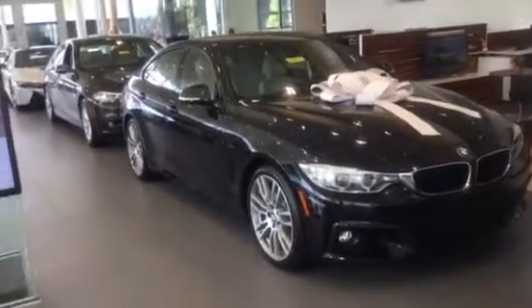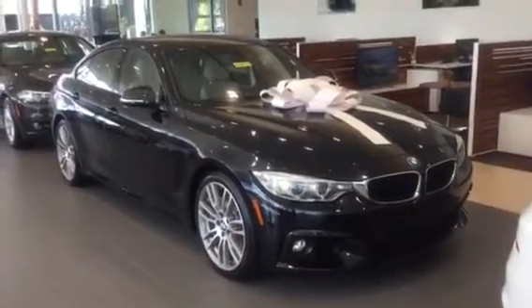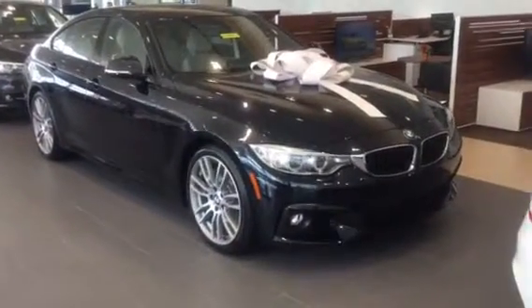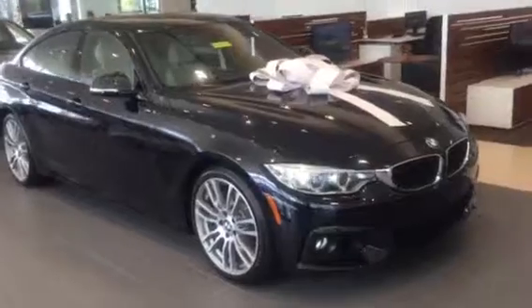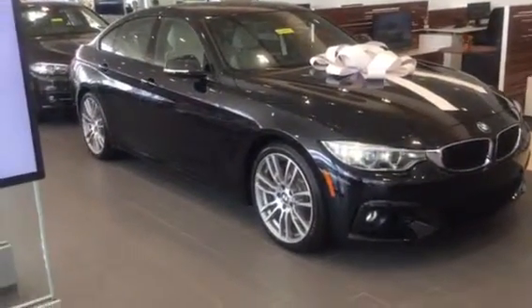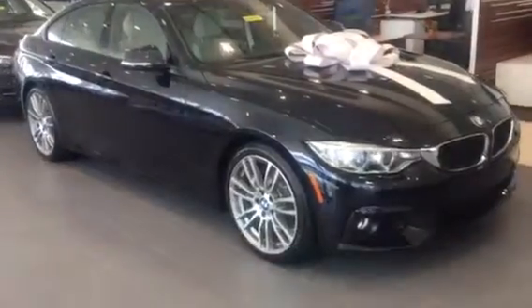Hello and thank you so much for considering BMW of Ocala in your search. I'm standing here with the 2016 BMW 428i Grand Coupe. As we can see here, the beautiful carbon black metallic exterior.